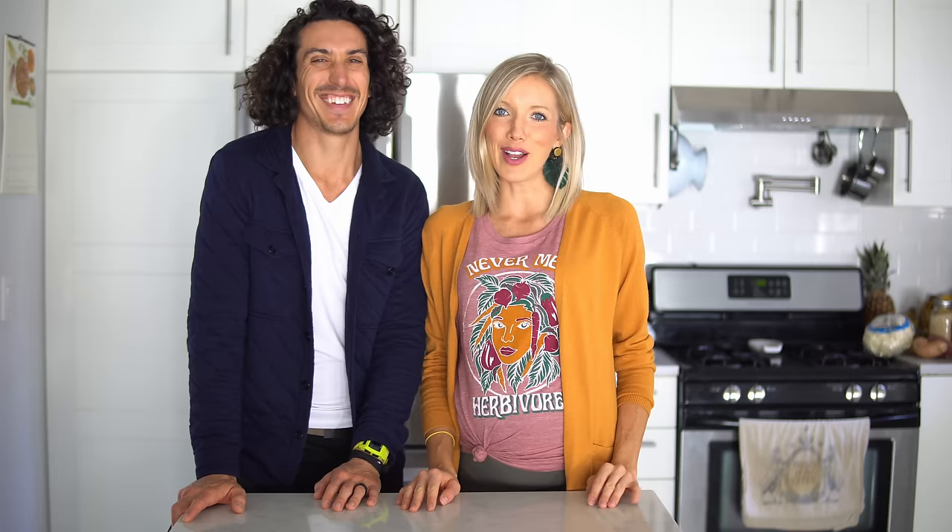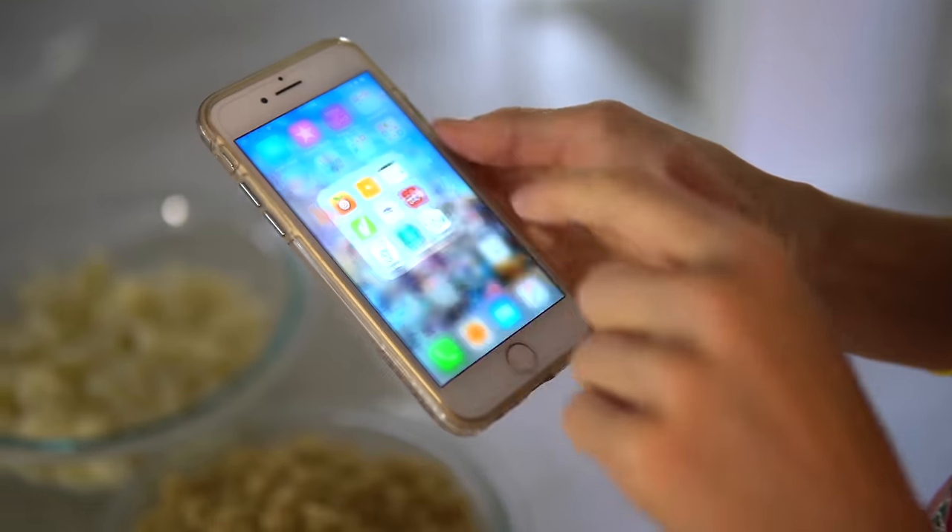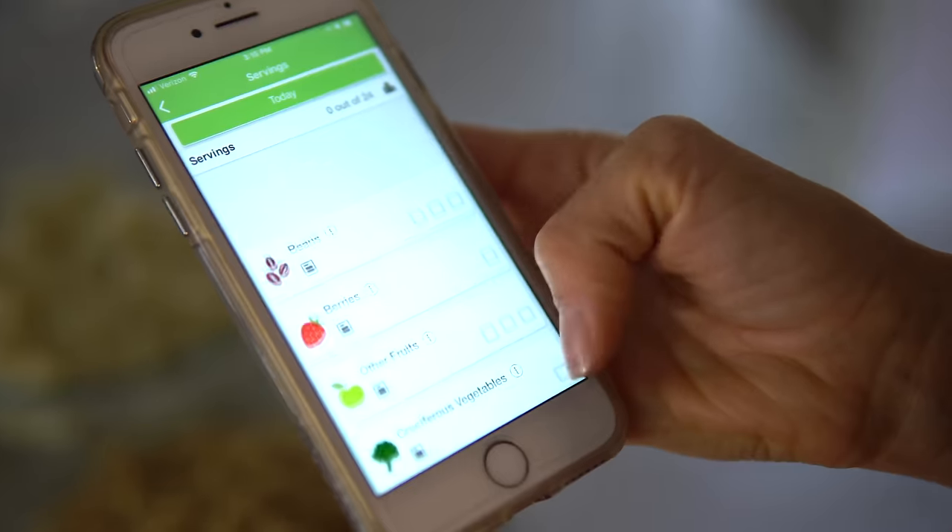So our main man, Dr. Greger of nutritionfacts.org — maybe you've heard of him if you're in the plant-based community. He's got his Daily Dozen: the top 12 foods that he recommends eating on a daily basis. And yes, this bowl is going to incorporate all 12 of Dr. Greger's Daily Dozen.